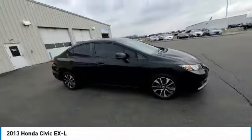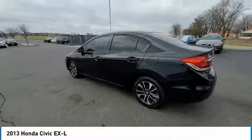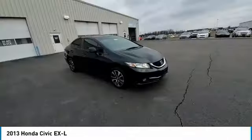Here are some of this vehicle's great options: electronic stability control, brake assist, traction control, remote keyless entry, fog lights, speed control, four-wheel disc brakes, power moonroof, and rear window defroster.